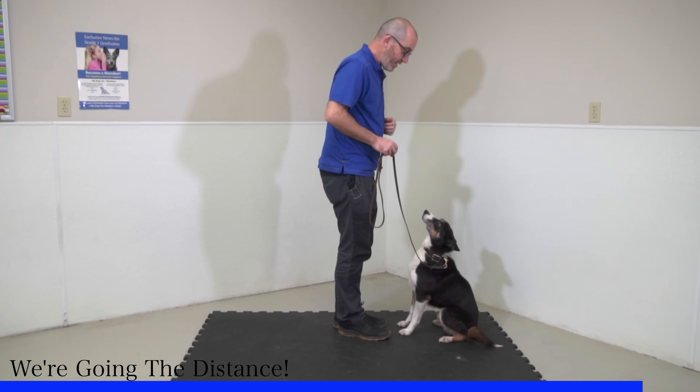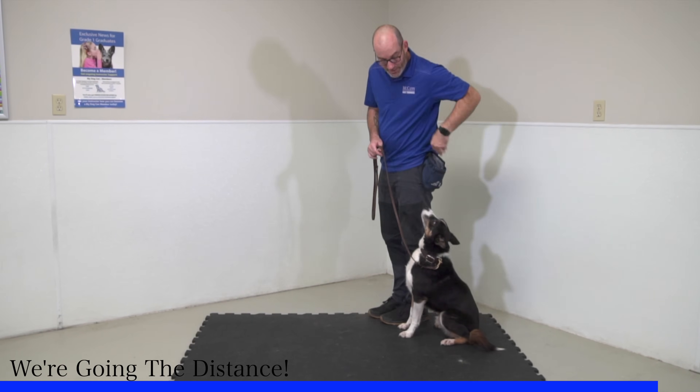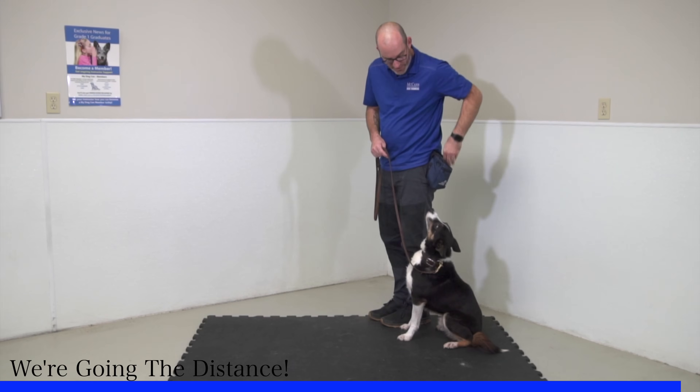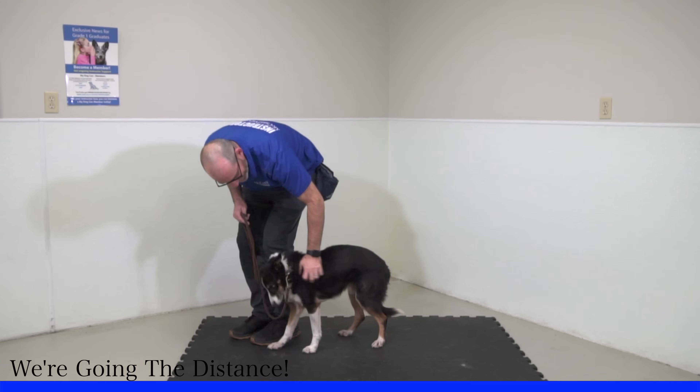I'm going to end the exercise now because he's done a great job. I'm going to remind him stay, pivot right back beside him, and now I'm ready to end the exercise. I'll take out a little food to help him and just tell him okay — good boy, buddy, good work.